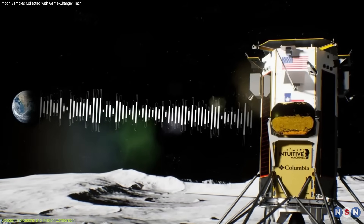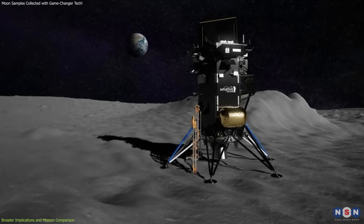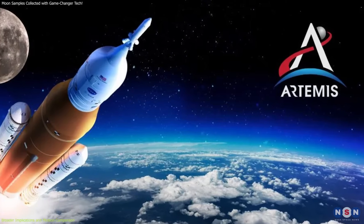Despite the issues, the mission provided valuable data and paved the way for future lunar exploration, including the upcoming IM-2 mission, which will continue to advance our understanding of the moon and support NASA's Artemis program.